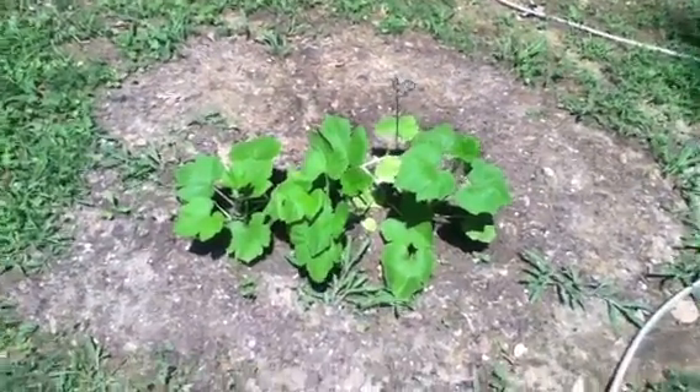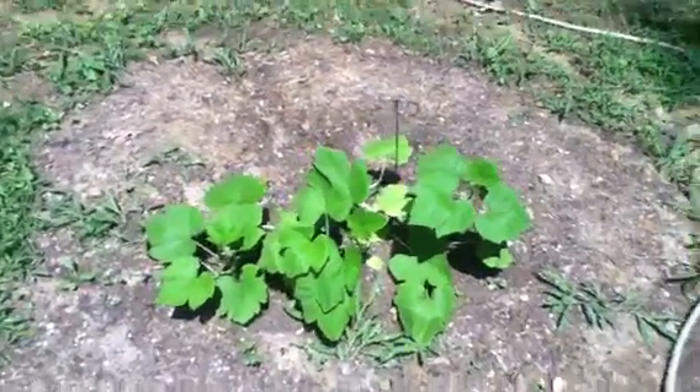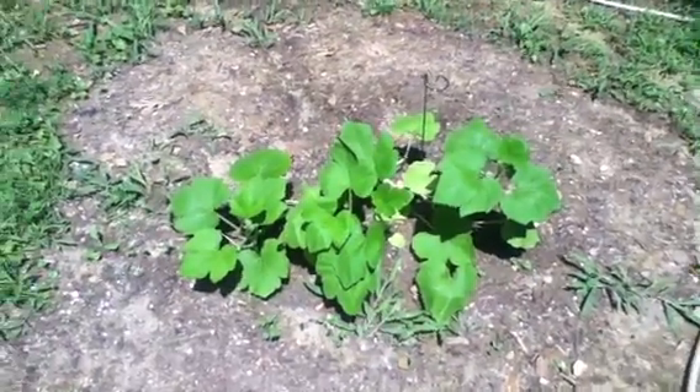Hello YouTube, it's Monday, July 23rd. This is GDFox95 here again with Fox's Pumpkin Patch, update 5 I believe.